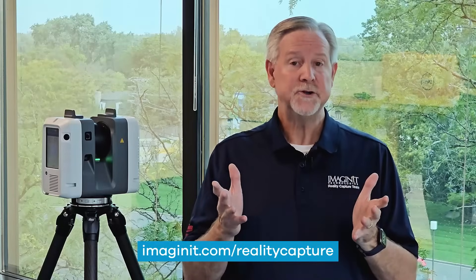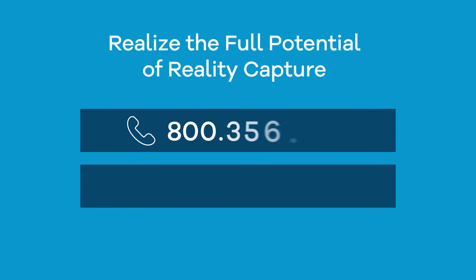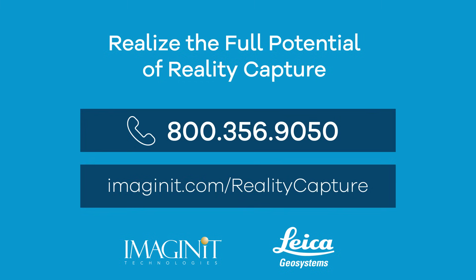Whether you're new to reality capture or experienced, Imagine It is here to help. Contact us today to realize the full potential of what reality capture can do for you.